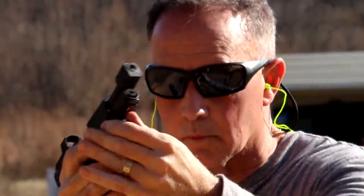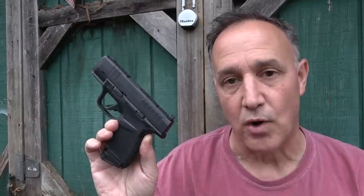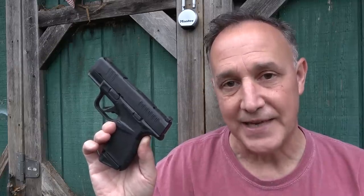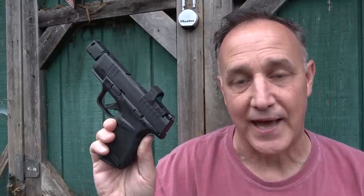The new Springfield Armory Hellcat. When it comes to micro subcompacts, Springfield Armory has the highest capacity out there — 11+1 and then with a magazine of 13+1. These followed on the heels of the SIG P365, but they've topped it and they haven't been beat.